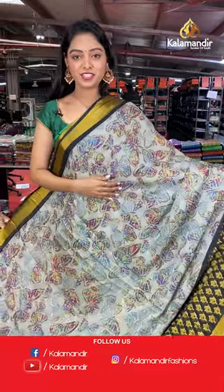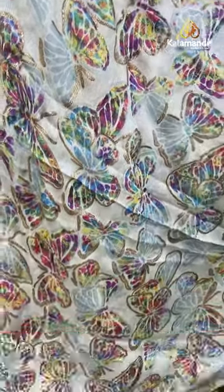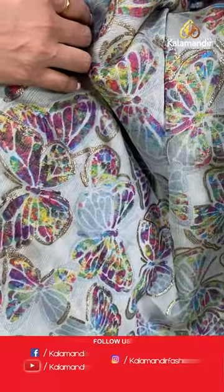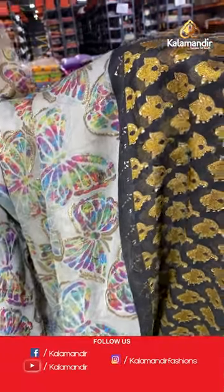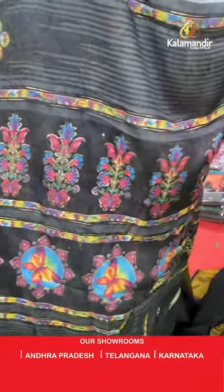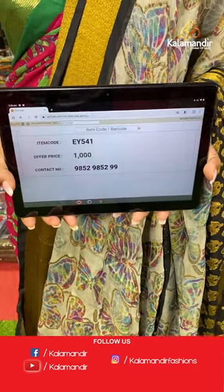Another beautiful grey and black combination — a beautiful butterfly saree. All over the body has butterfly printed in multi-color. Contrast border in gold floral design. Border is also printed. Nice contrast printed pallu in floral design. Beautiful contrast printed blouse. Saree code EY541, offer price 1000 rupees.